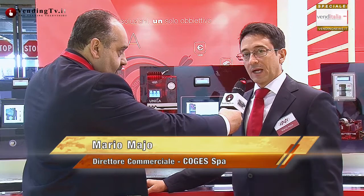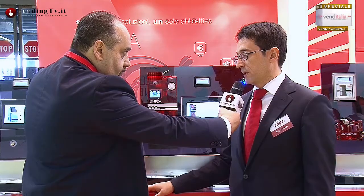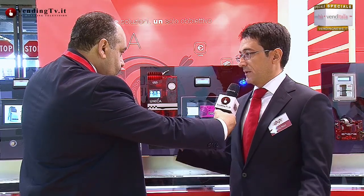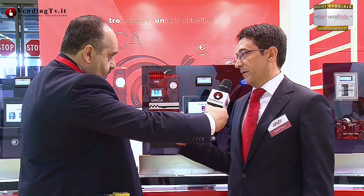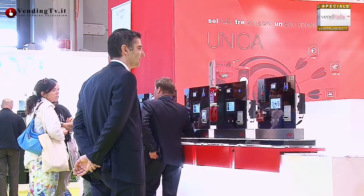Sicuramente questo è un evento importante per il vending, non solo per i costruttori di sistemi di pagamento, ma per i gestori, perché la gestione delle monete da 1 e 2 centesimi comporta delle problematiche enormi. Cassetto tubi completamente ridisegnato per ospitare 6 tubi, con un sistema di rilevazione del numero di monete nei tubi innovativo: non più ottico con fotocellule come in passato, ma con un sistema a induzione. Questo consente di avere una precisione sul numero di monete nei tubi.